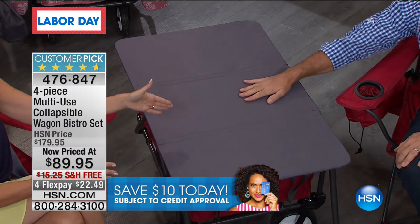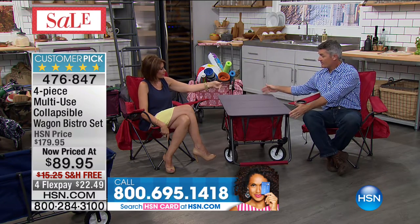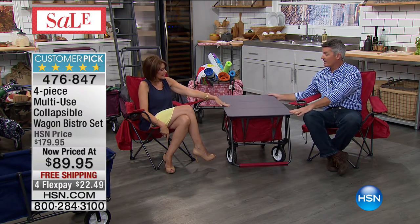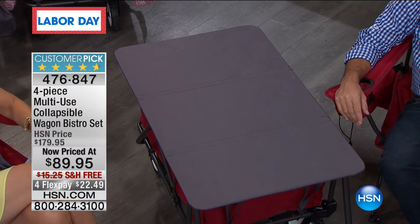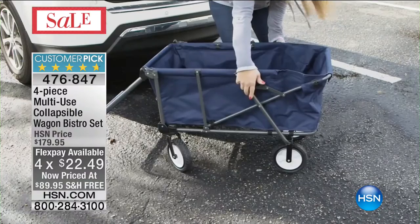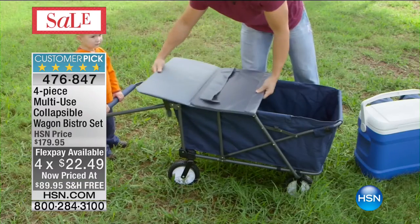Now you can have a real tailgate — even at the kids' soccer or football game — with a real table. This isn't some tiny TV table: it's about three feet by two feet, a nice big surface to put your spread out. We are doing this at the lowest price in the history of HSN — $89.95, free shipping, four flex payments. I don't want to get up because these chairs are very comfortable! Everything comes together, and you'll be able to fold up the tabletop which goes into your wagon area.